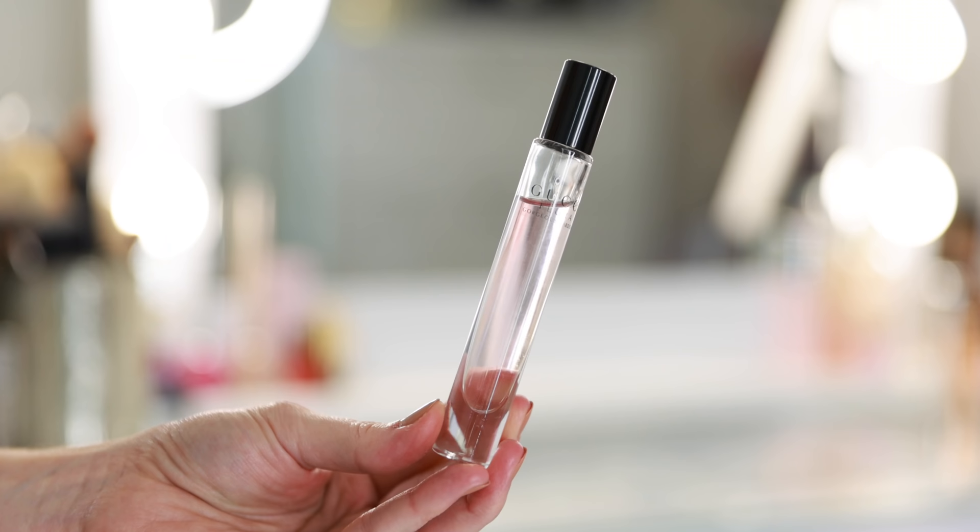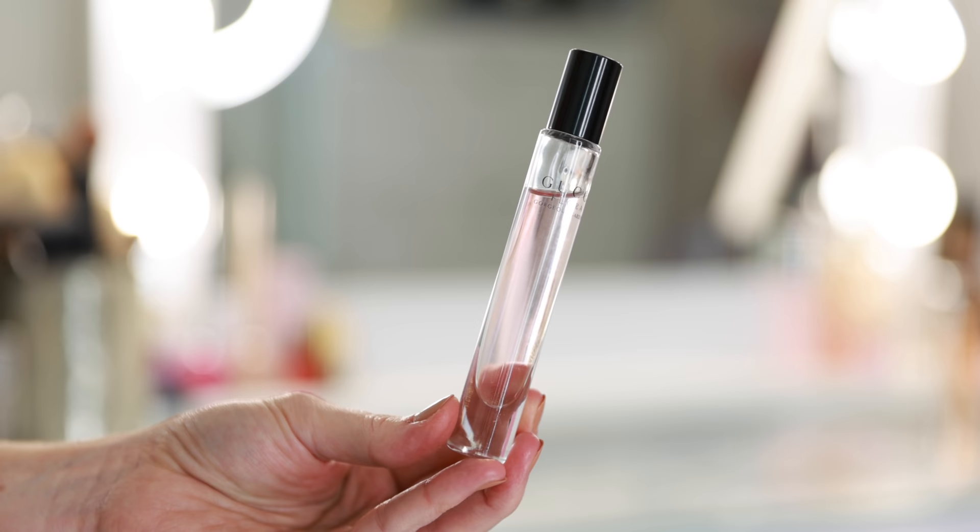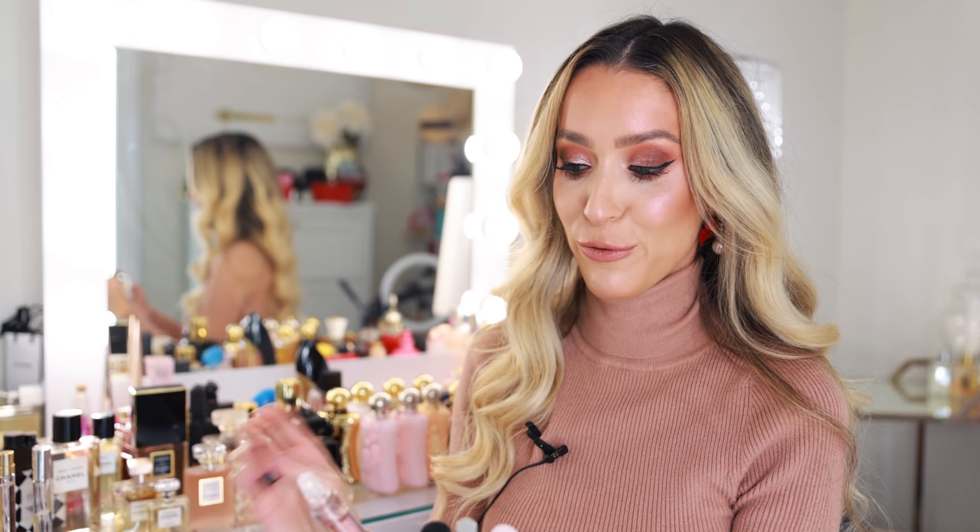Gucci Flora Gorgeous Gardenia — this is another one of my favorites. I can absolutely see picking this up in a full size bottle eventually. I have to go through some of these before I purchase any more full sizes, at least for a typical floral. If there's something really special, I'm going to buy it full size. I don't want to stockpile so many floral fragrances because then they'll just go to waste.